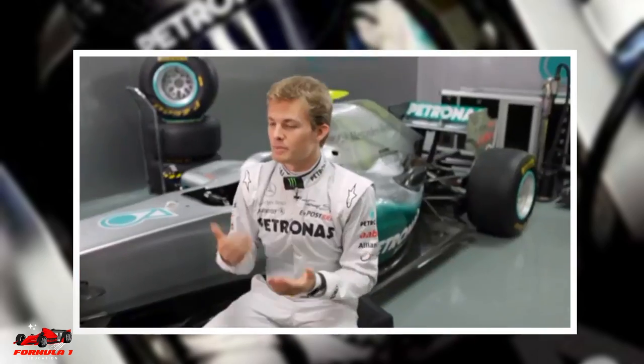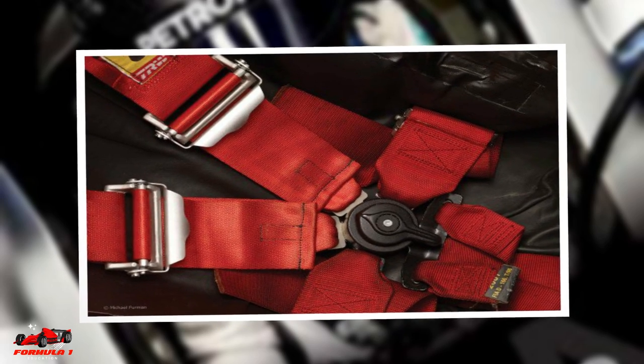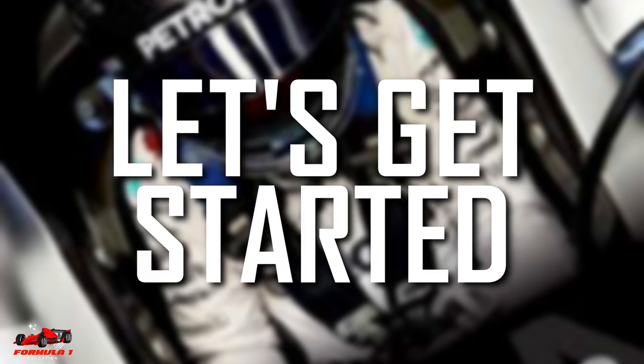Seatbelts are one of the most important aspects of driver safety in Formula One. In this video, we will explore the design, function, and evolution of the F1 seatbelt. Let's get started.